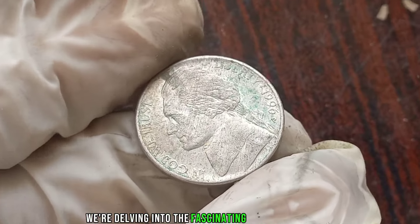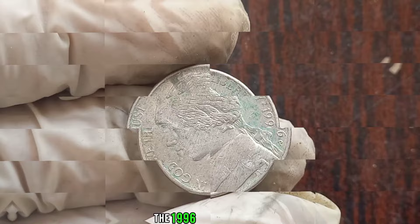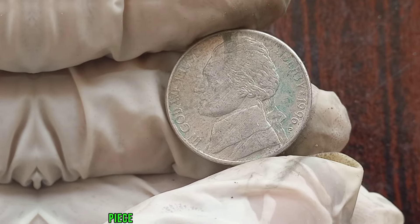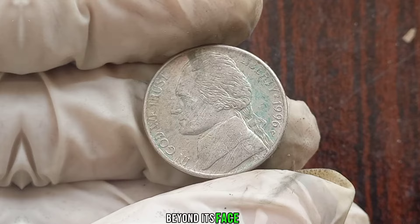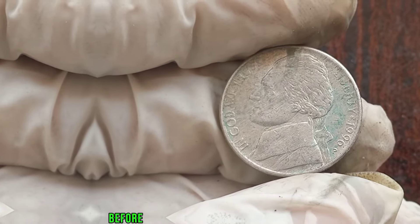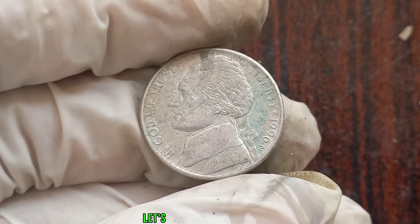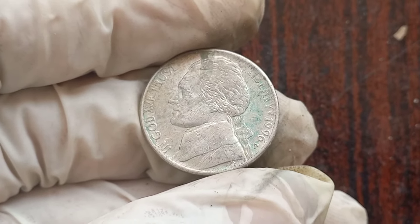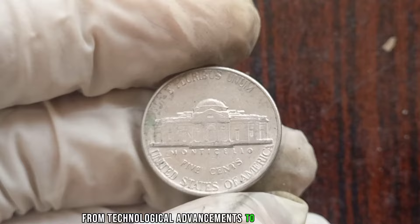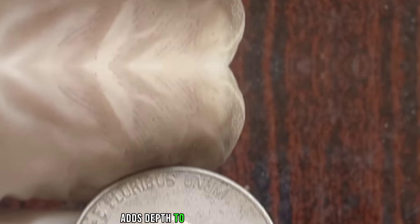If you happen to stumble upon a 1964 Jefferson nickel in your pocket change or buried in a family heirloom collection, take a closer look — you might just be holding a small fortune in the palm of your hand. We're delving into the fascinating world of numismatics to uncover the hidden potential of the 1996 P Jefferson nickel. You might be surprised to learn that this unassuming piece of currency could hold significant value beyond its face worth.